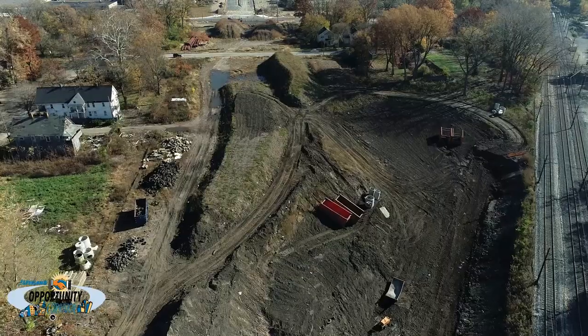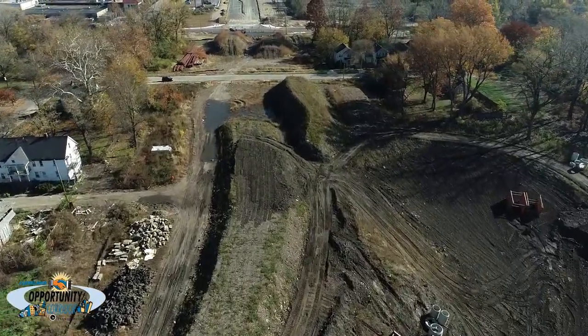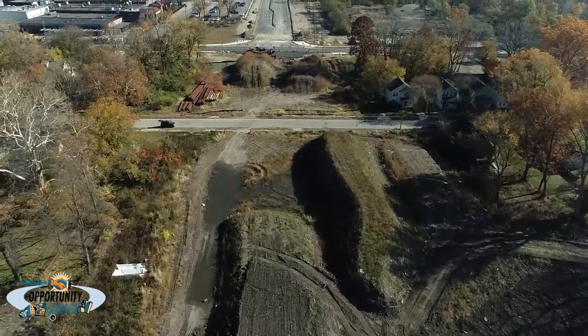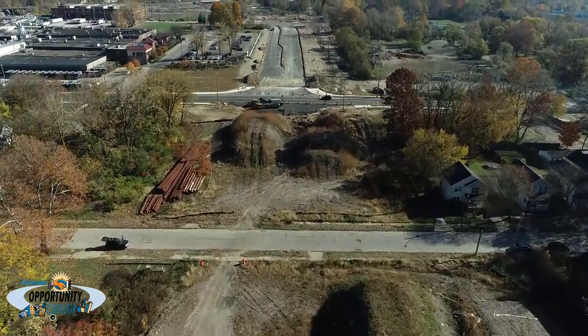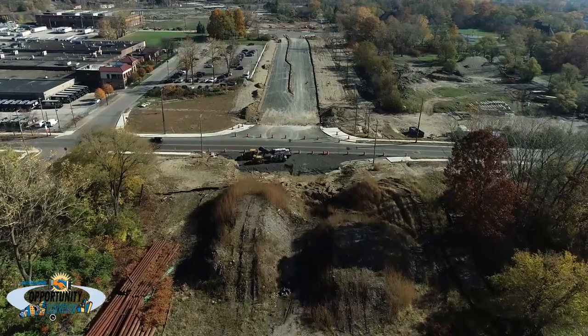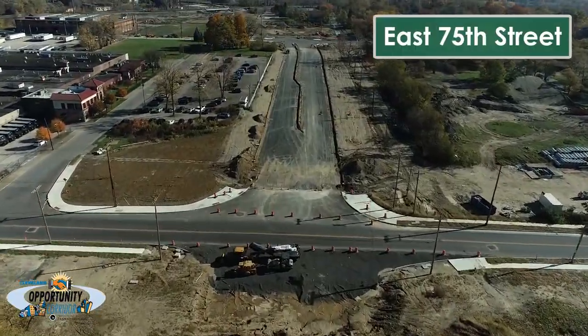Construction of the new boulevard is currently taking place between the intersections of East 75th Street and Woodland Avenue. There will be 13 intersections with major cross streets along the boulevard that will have features including traffic signals, turn lanes, crosswalks, and pedestrian signals. The intersection of East 75th Street and Opportunity Corridor Boulevard is complete.